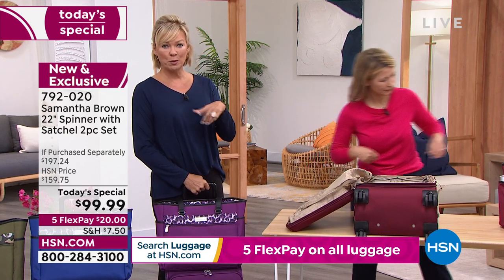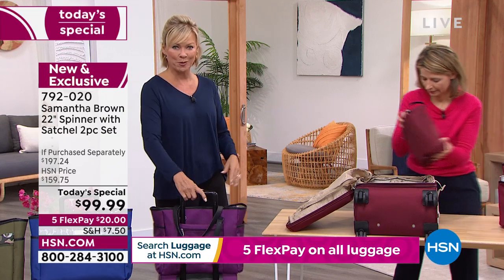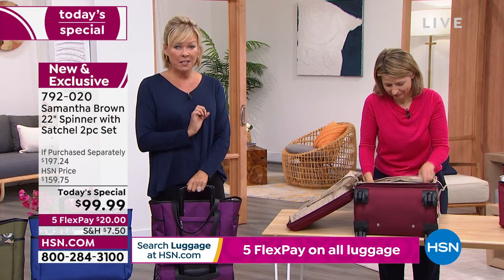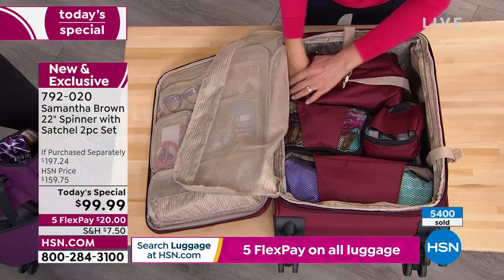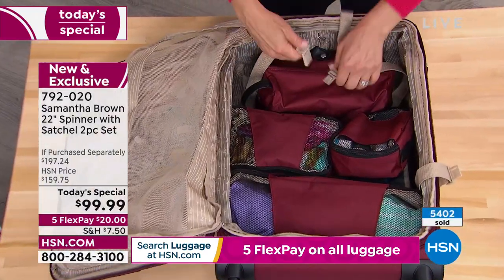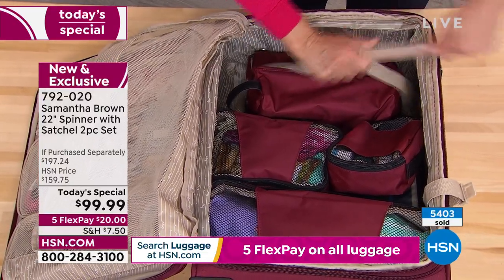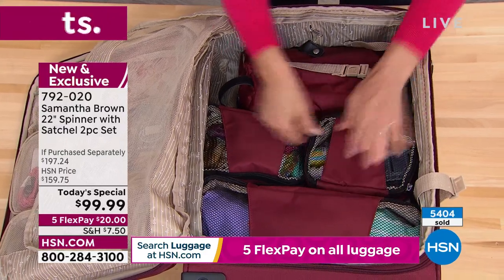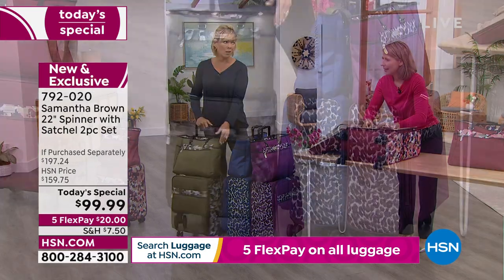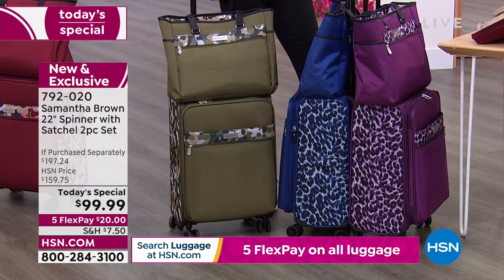The tote takes it to another level. It would be one thing if this was $99 and you had to pay extra for the matching tote that nests right on top of the handle — but it's included. We're at 5,500 spoken for, and I'm really sad we couldn't get more. With the challenges in shipping and supply chain, the bottom line is if you want any of the colors, get it now — especially the olive with less than 400 available.